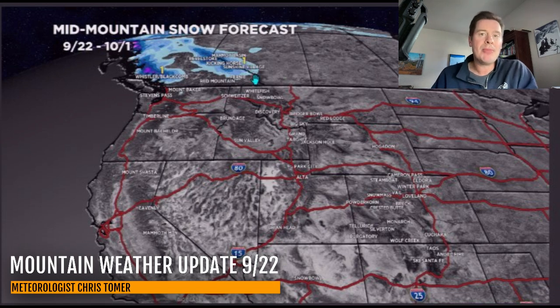All right guys, that's going to do it for this afternoon update. Look at the week ahead — thanks for tuning in, always appreciate it. Take care.